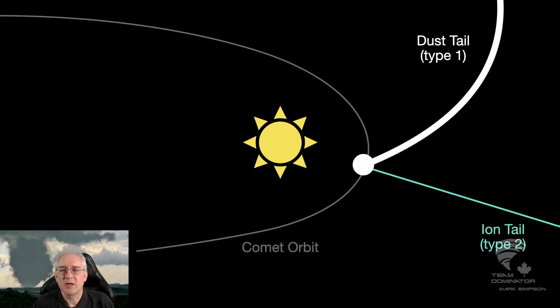The second, Type 2 tail, is an ion tail that's created by gases coming off the comet. Those follow the magnetic lines of the solar wind.